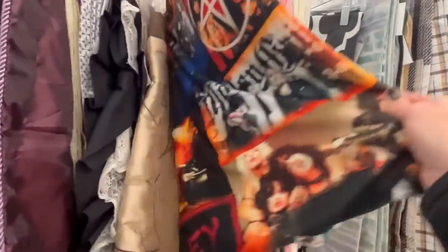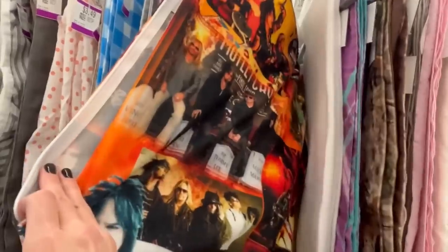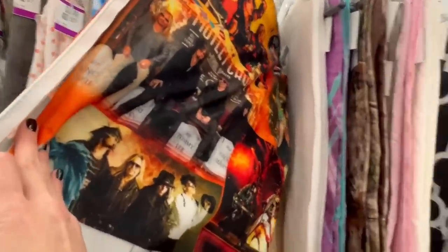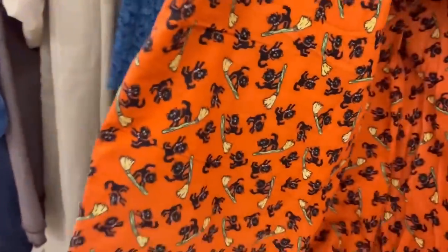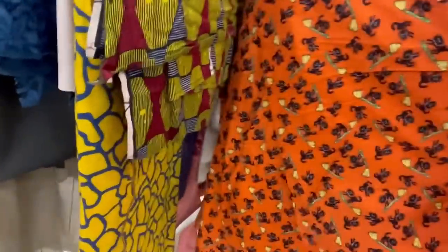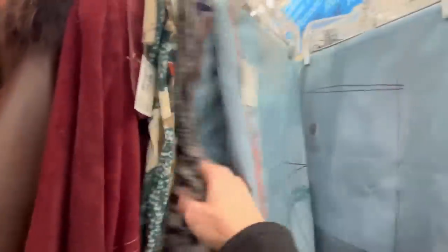Who is this — Mötley Crüe? Is that vintage? No, I don't think so. And this one with the black cat — is this vintage? It's very Halloweeny, but I don't think it's that old. It just doesn't feel quite vintage-y enough.